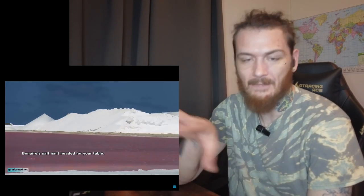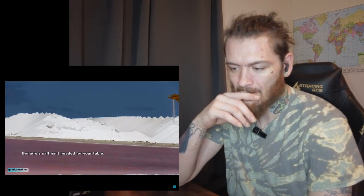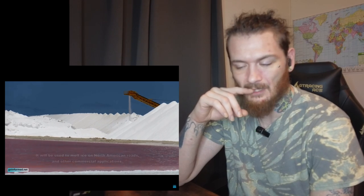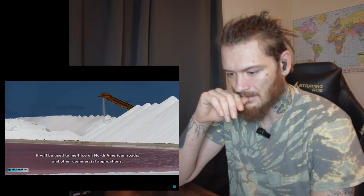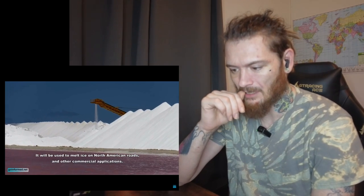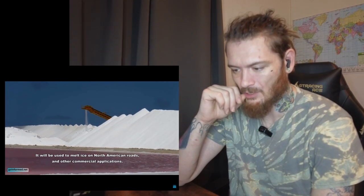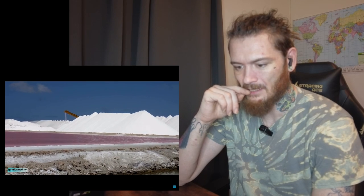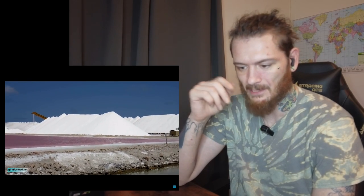Oh, it's not headed for the table — so this is for roads, to de-ice the roads, or maybe salt water softener systems. Yeah, it'll be used to melt ice on North American roads and other commercial applications. That's what we do here guys, we just put a bunch of salt down that melts the ice. I don't know if they do that in Europe or not.